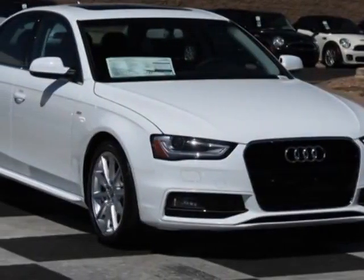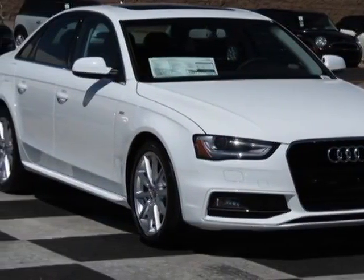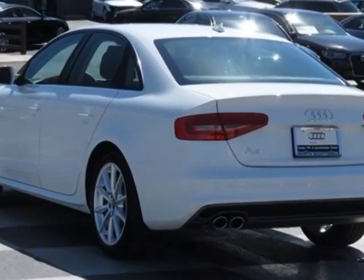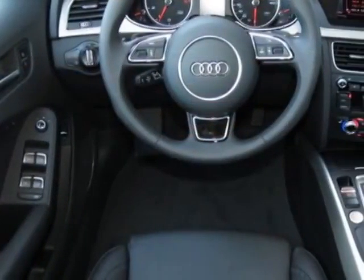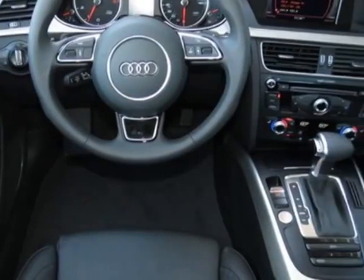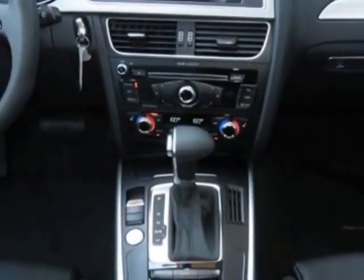Come take a look at this new 2014 Audi A4. For your protection, this vehicle has a full factory warranty. This vehicle gets an estimated 24 miles per gallon in the city, and an estimated 32 on the highway.